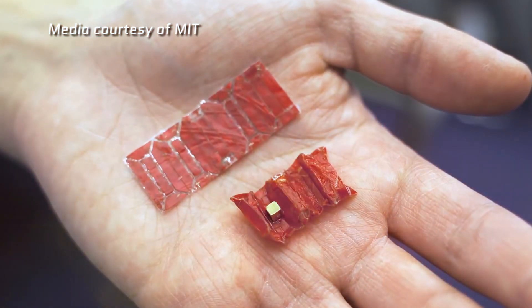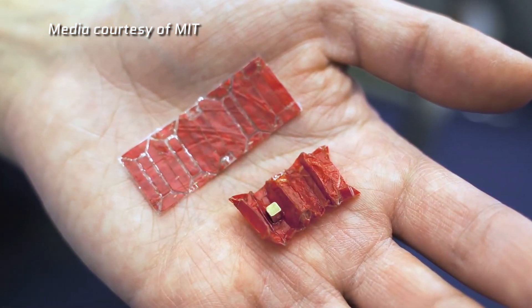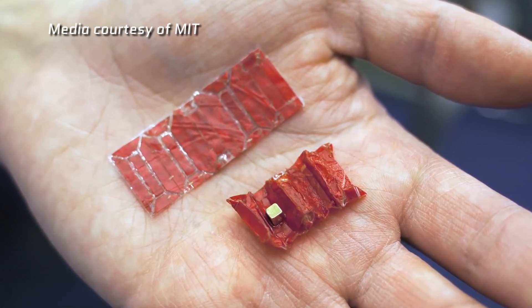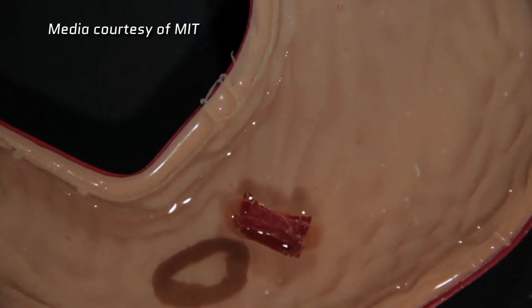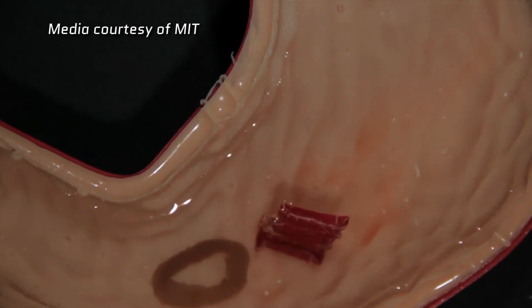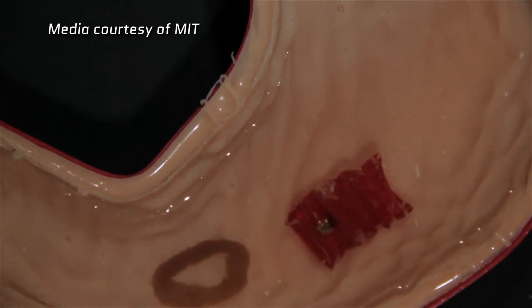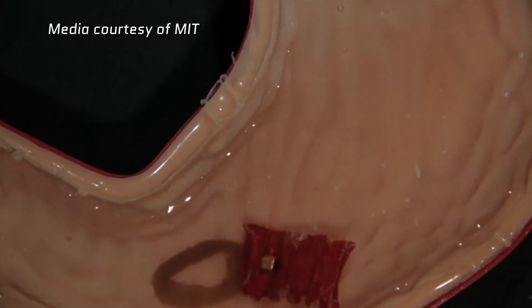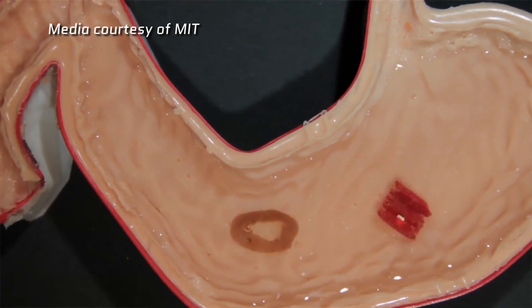But what if a child who accidentally swallowed such a battery could then take a pill containing a robot to remove that battery? For several years now, Dr. Daniela Russe and other researchers at MIT have been working on a concept called origami robots. These are robots that are folded up into a tiny shape and can unfold when subjected to a particular stimulus, like an electric current or a change in temperature. By unfolding and folding repeatedly, these robots can crawl or swim.